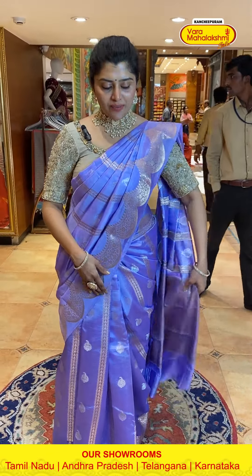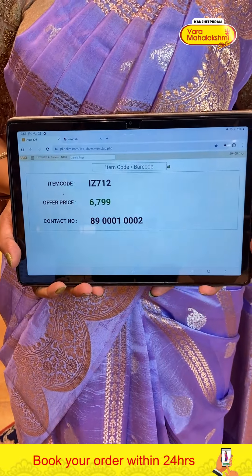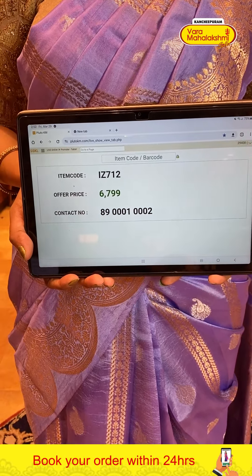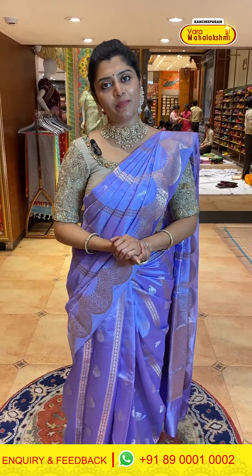Both sides have a galanti border. The pallu is paid up with a beautiful brocade style flowery structures. The saree blouse is a self-color with nice design on the border. Code is 712 and pricing is 6799. Take screenshots of the sarees along with the code.